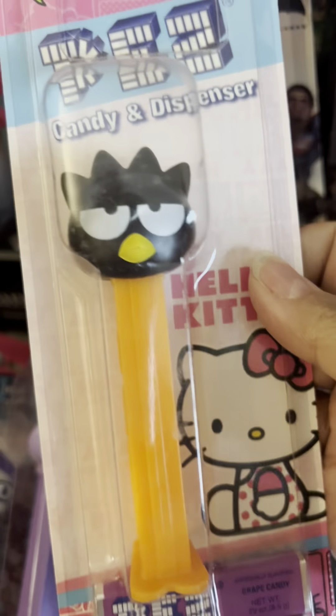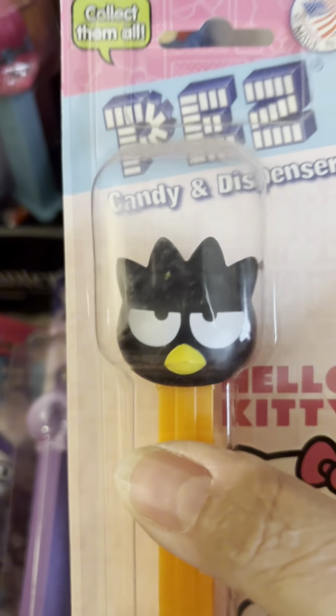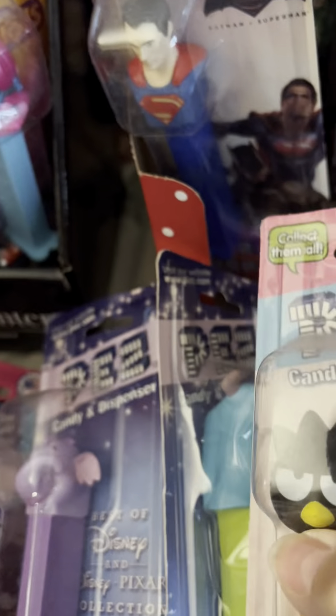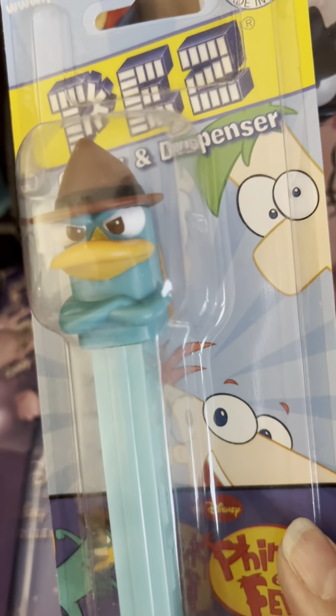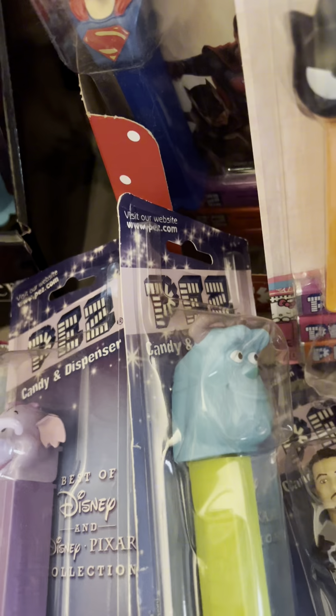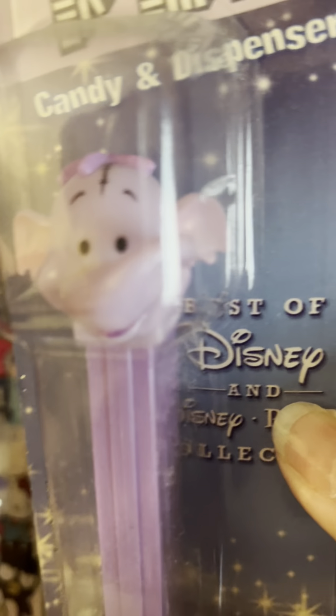Hello Kitties — we have those. We have the Pirates of the Caribbean. We have Monsters Inc packets, we have the elephant.